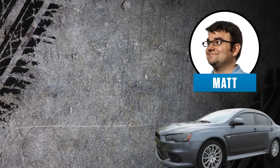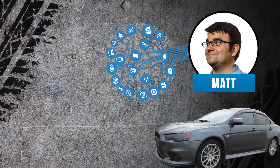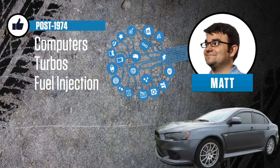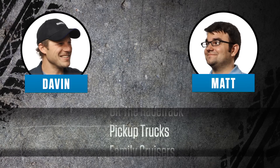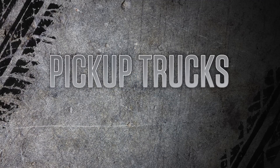This is Matt. He drives his custom-tuned 2011 Mitsubishi Evo. His passion is connecting with car enthusiasts around the world as Hagerty's social media analyst. Matt is convinced that cars don't have to be old to be great. In each episode, we pick a category, they choose their favorites, and you decide who comes out on top. This week we're discussing pickup trucks.